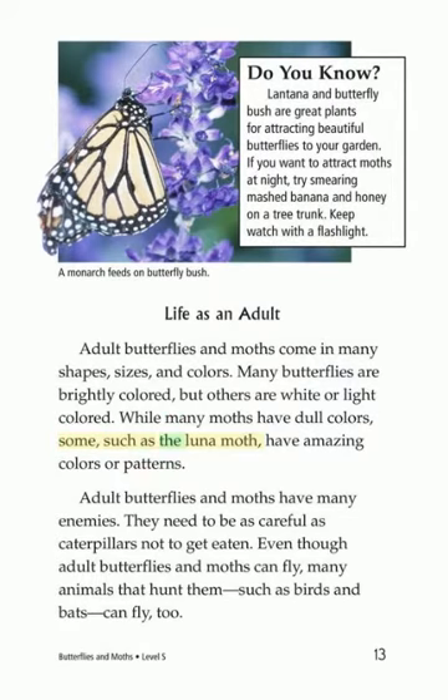Some, such as the luna moth, have amazing colors or patterns. Adult butterflies and moths have many enemies. They need to be as careful as caterpillars not to get eaten. Even though adult butterflies and moths can fly, many animals that hunt them, such as birds and bats, can fly too.